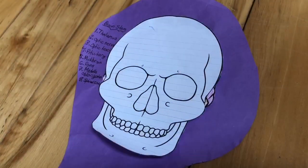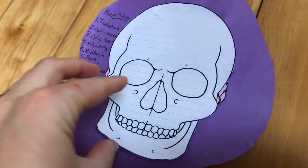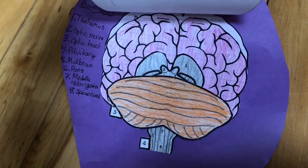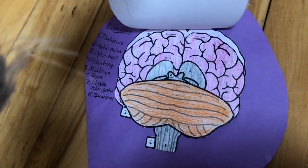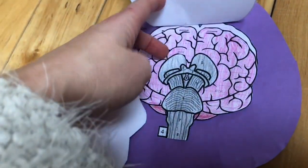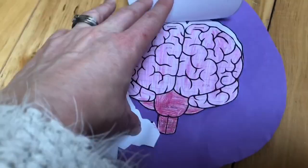Here is the skull and underneath the skull is the brain. Without our brain we couldn't walk, talk, smell, see, or taste. It's an amazing organ.